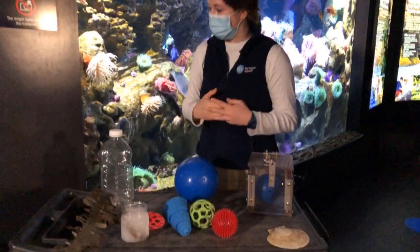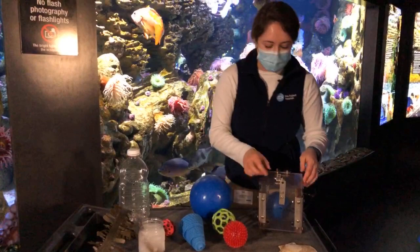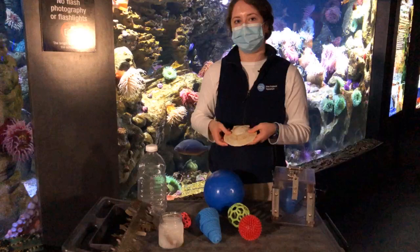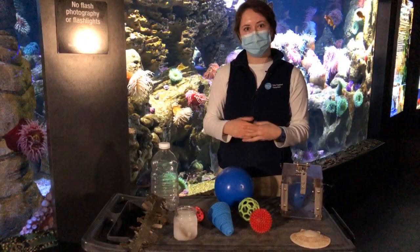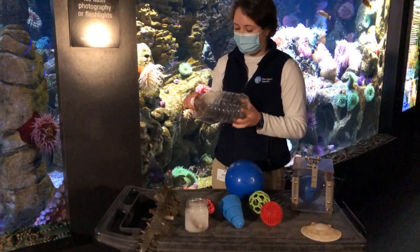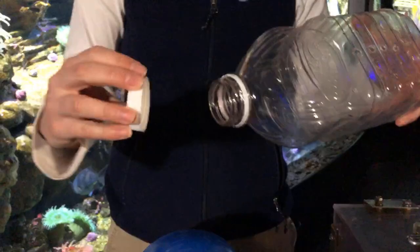Octopuses are so incredibly smart. Some of our enrichment is puzzle-related: we have nice little webbed balls to hide food in, puzzle boxes where we'll put a live snack like an Atlantic rock crab, and sometimes we'll hide food inside scallop shells so they can hunt and consume natural shellfish as they would in the wild. Some devices are things you might see in the home — like a juice bottle that we've drilled holes in so it sinks, and the octopus can twist it open with their incredible strength and get the treats inside.